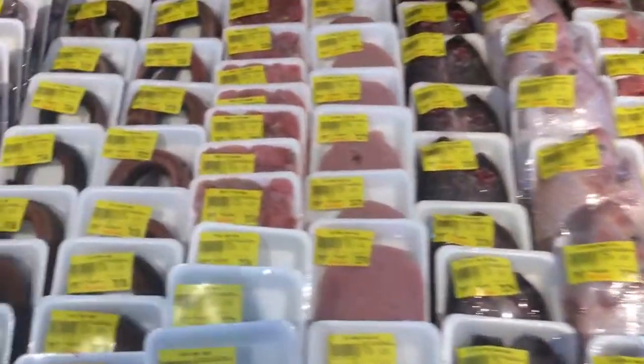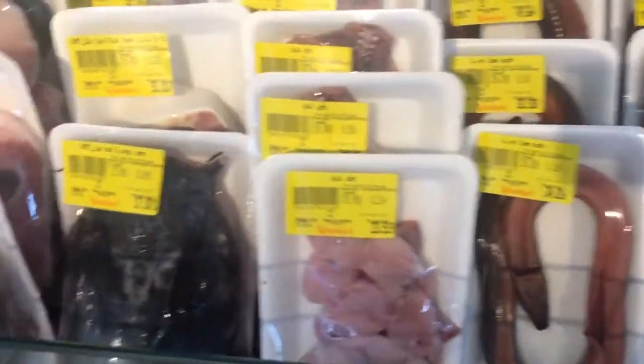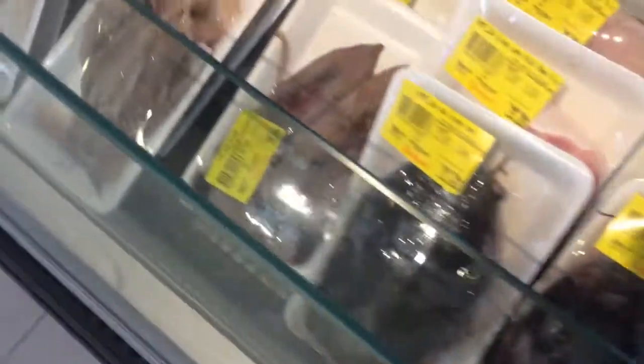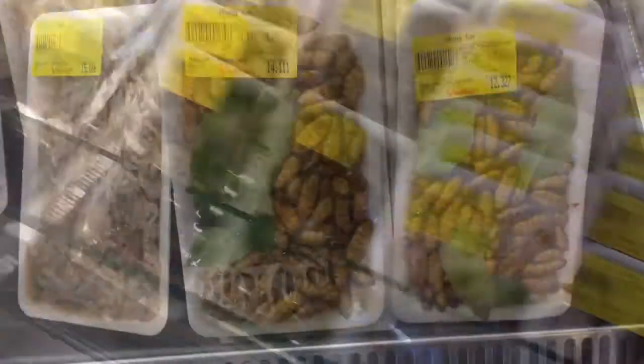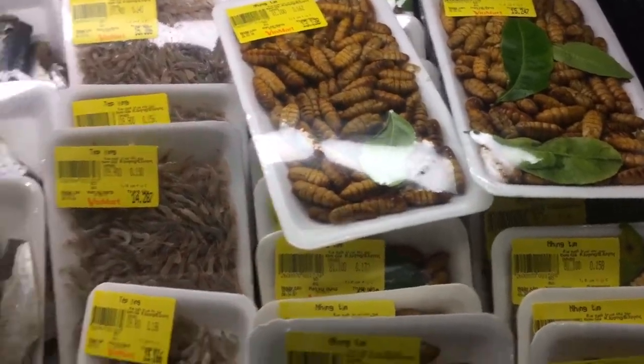And then this bit has fresh fish — I'm not sure what that is, maybe an eel. Fish head — lovely. And over here we've got some grubs with lime leaves by the looks of it.